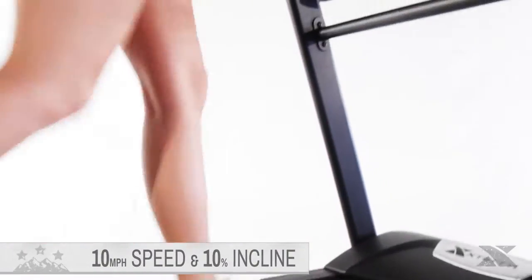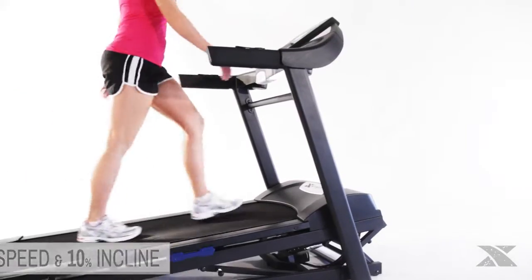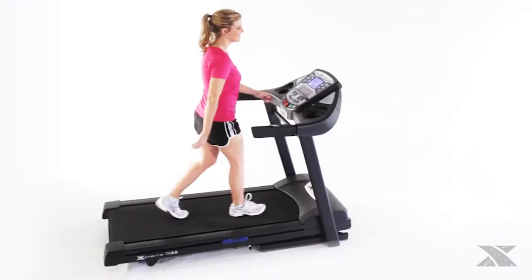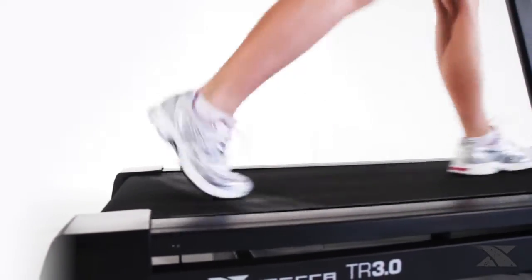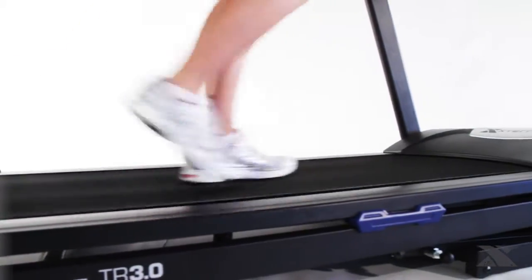The Trail Racer 3.0 is capable of reaching speeds of 10 miles per hour and an incline of 10 percent. A 20 by 55 inch extra soft cushion deck will provide the cushioning and impact absorption you'll need to keep your running strong.